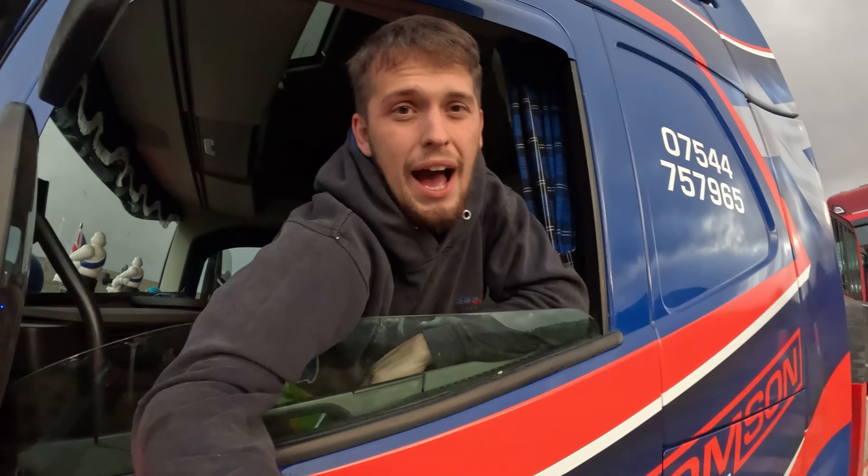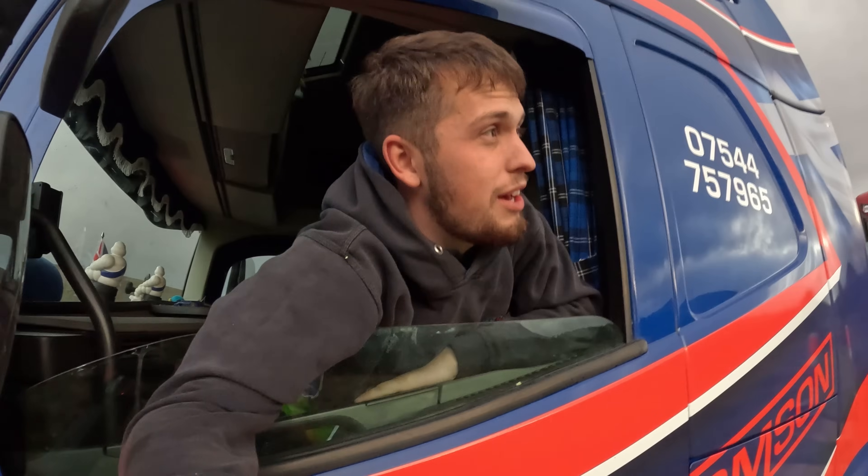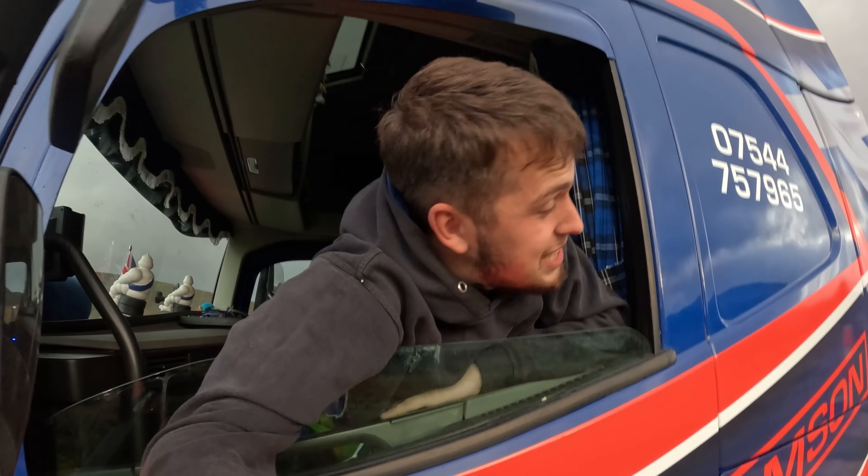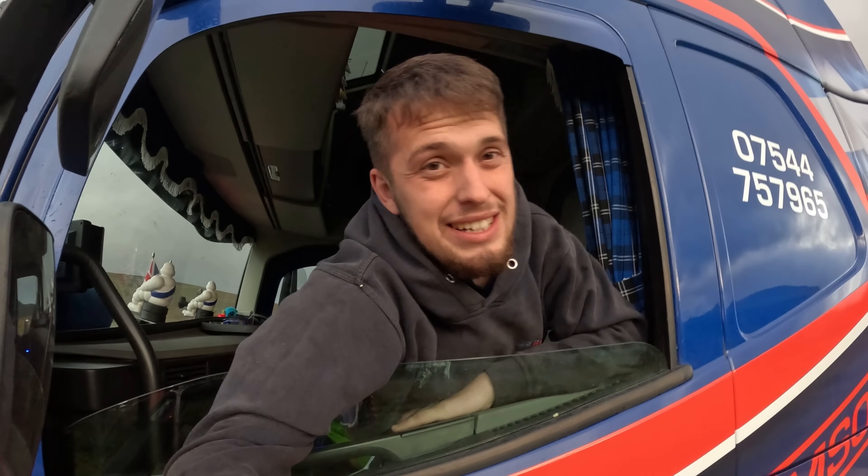Hello guys, Sean Thompson here, welcome back to another video. We are currently up in the Scottish Highlands with a load for Inverness and a load for Aberdeen. Without further ado, let's get into this week's video.